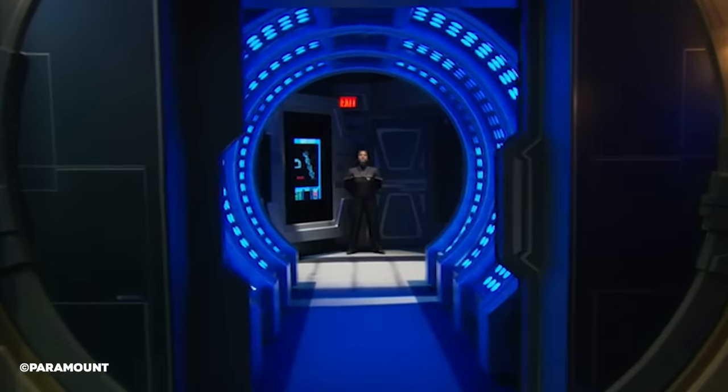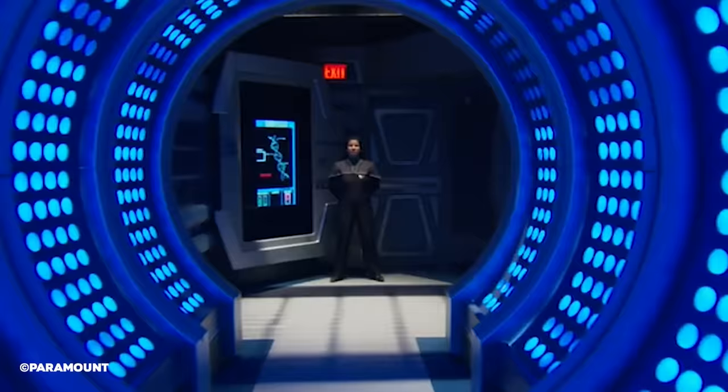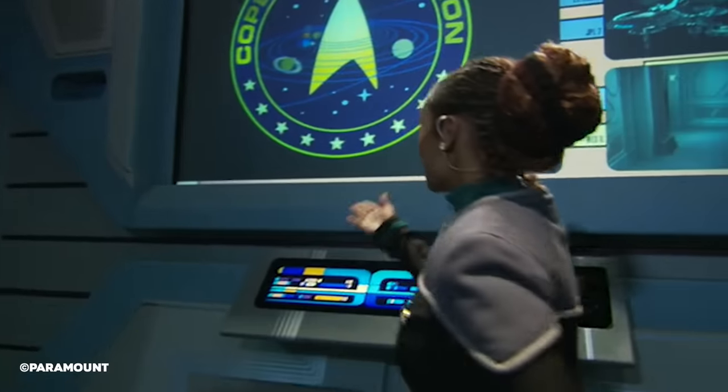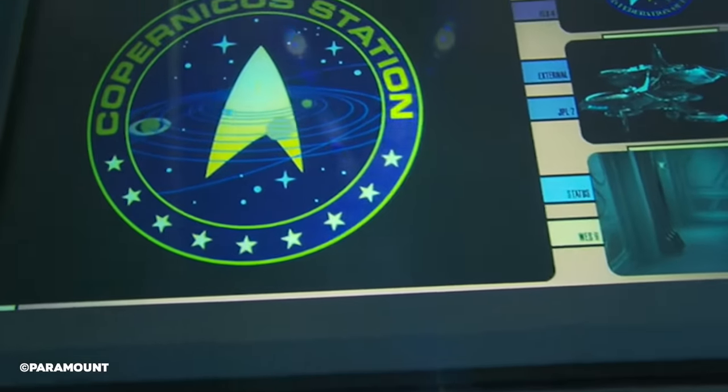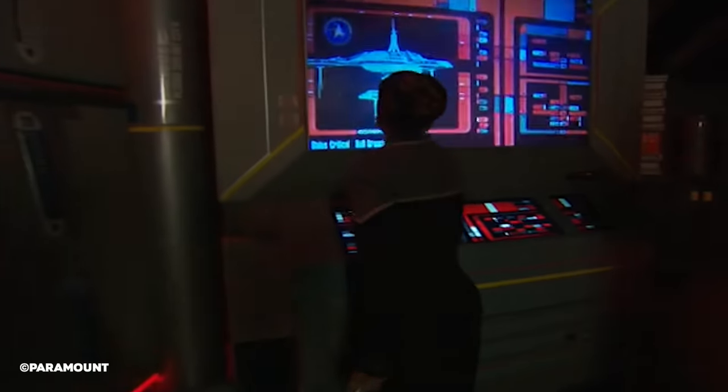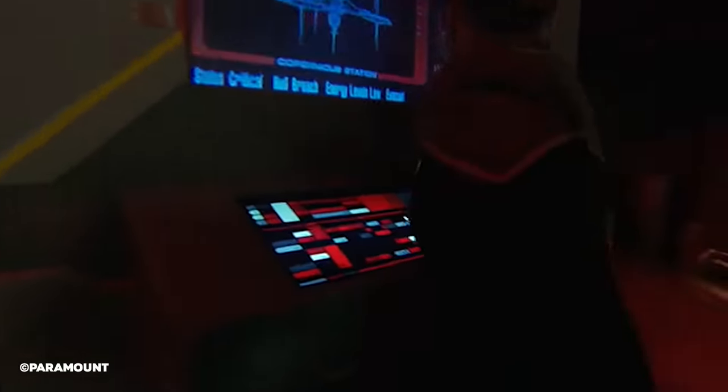Returning to Copernicus Station, all we know of the interior, apart from it being a standard Starfleet interior design of the 2370s, was that the lab complex and research facility Alpha seemed to be located in and around Section 3. As expected, the station would have a central command centre where the commanding officer and their staff could operate it from.